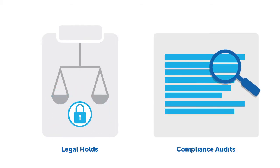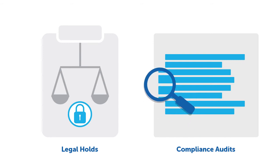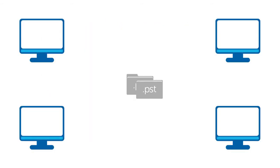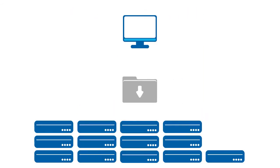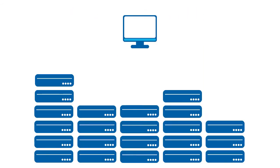Legal holds and compliance audits are a serious responsibility, and too often archived email can create serious headaches. From managing PST files across multiple folders for multiple users, to watching the clock spin as searches crawl through your data, to exporting terabytes of data to hard drives and zip files.